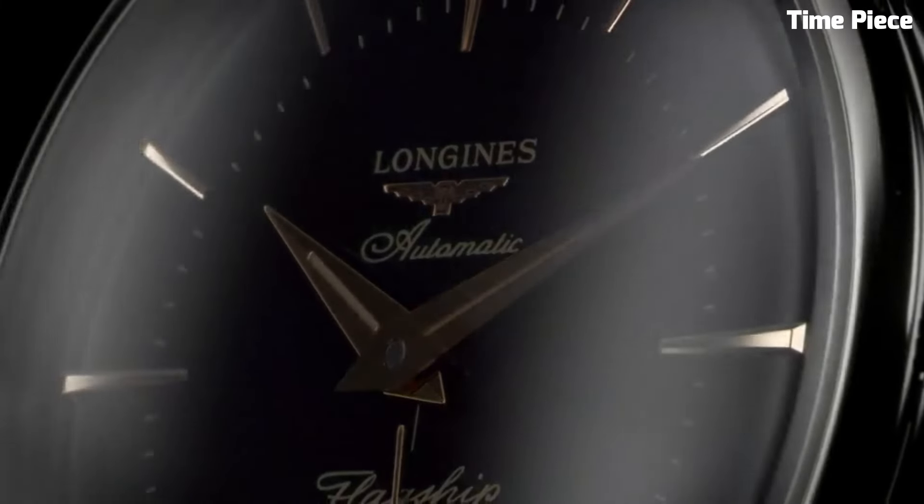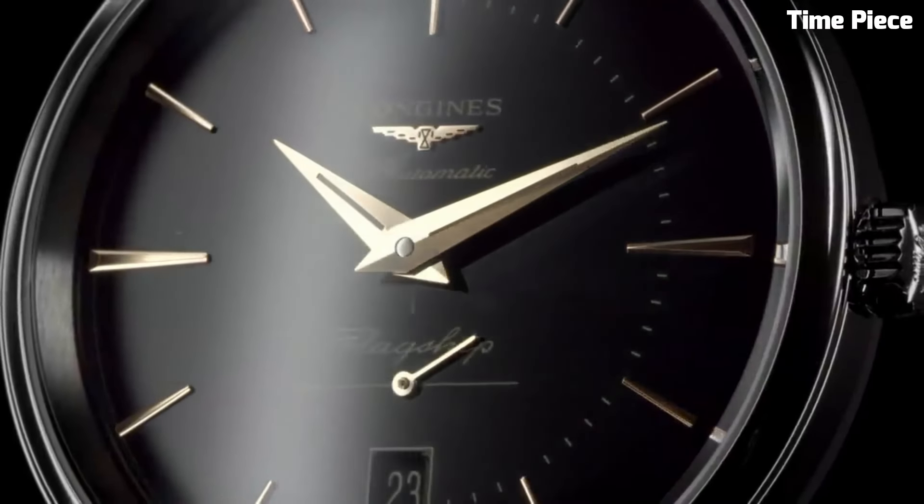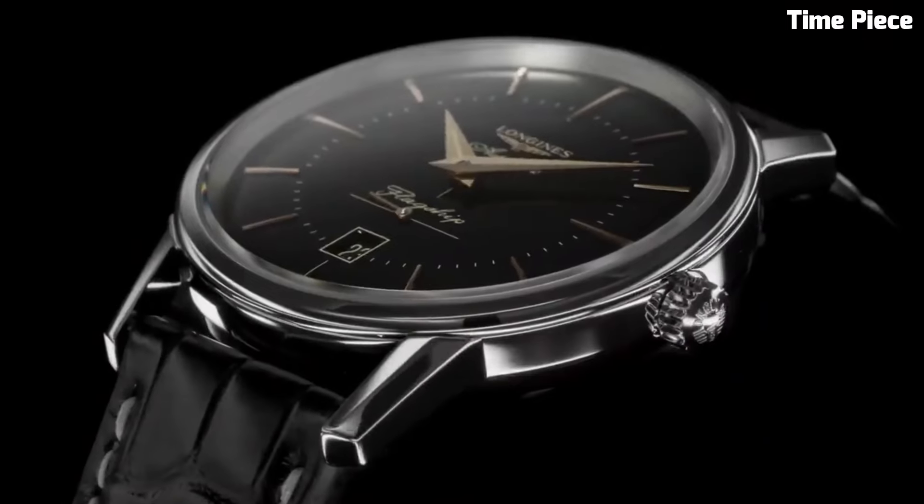With its sapphire crystal and transparent case back, the Flagship Heritage offers a glimpse into the inner workings of its Swiss-made movement. This watch is a true symbol of Longines' enduring commitment to luxury and tradition, making it an exquisite choice for those who appreciate timeless elegance.